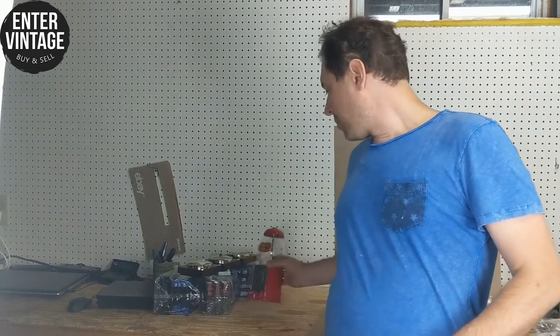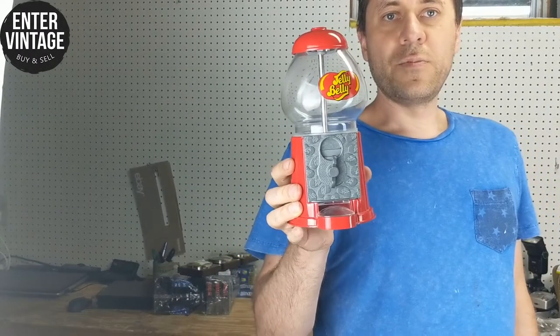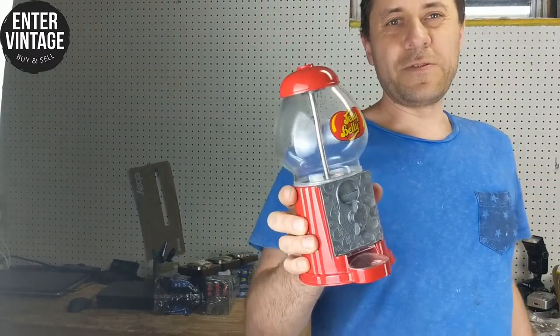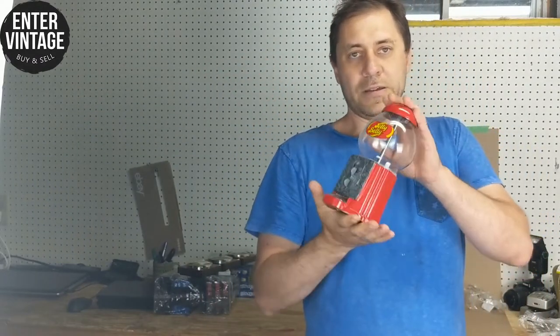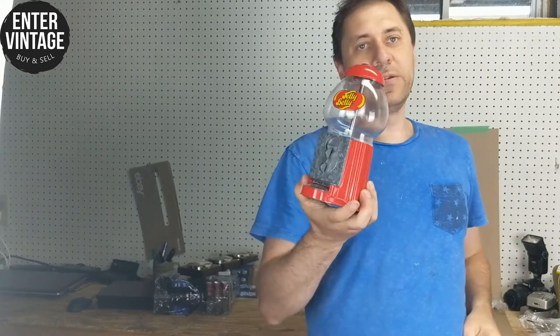Another pickup for the antique booth — this is a small gumball machine. It was $4.99. Make sure it's metal and glass — sometimes the newer ones are plastic, and the bigger they are the more money they fetch. I paid five bucks and I can probably get about $12 to $15 for this. There's also some change inside, so that's a bonus. It's going in the antique booth since it's too heavy to ship online.